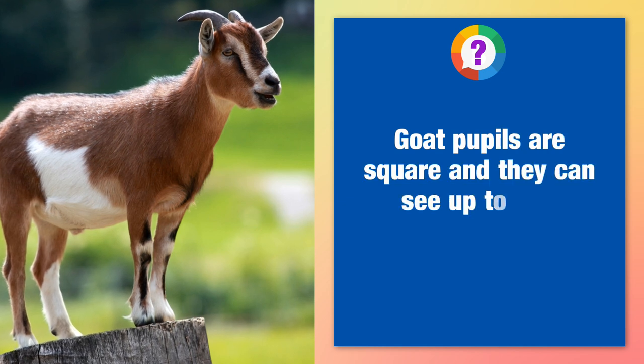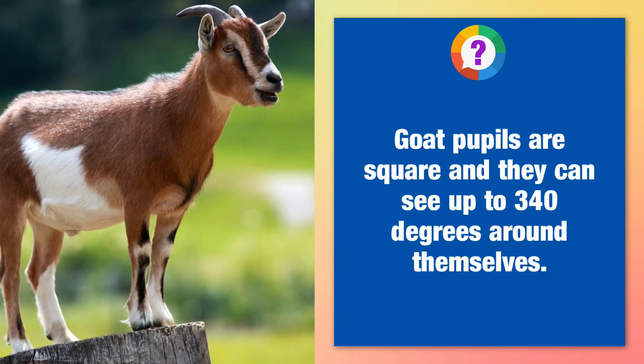Goat pupils are square and they can see up to 340 degrees around themselves.